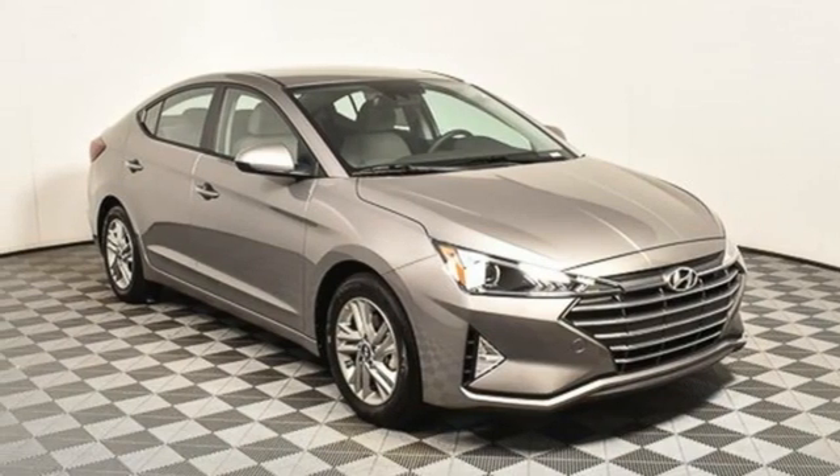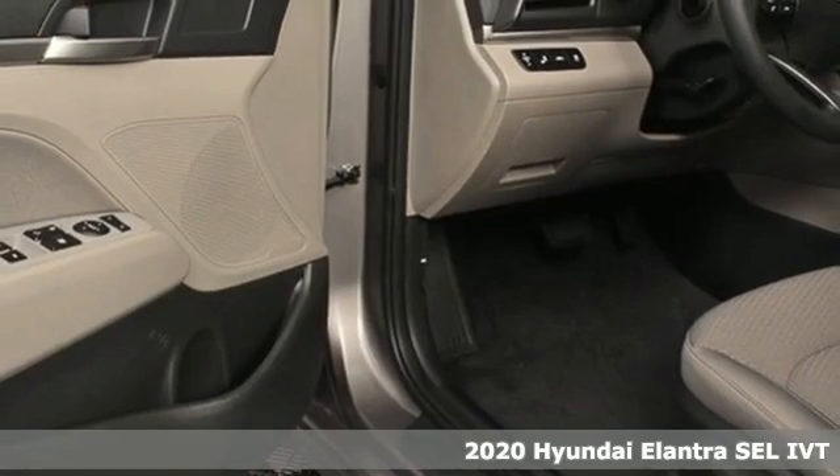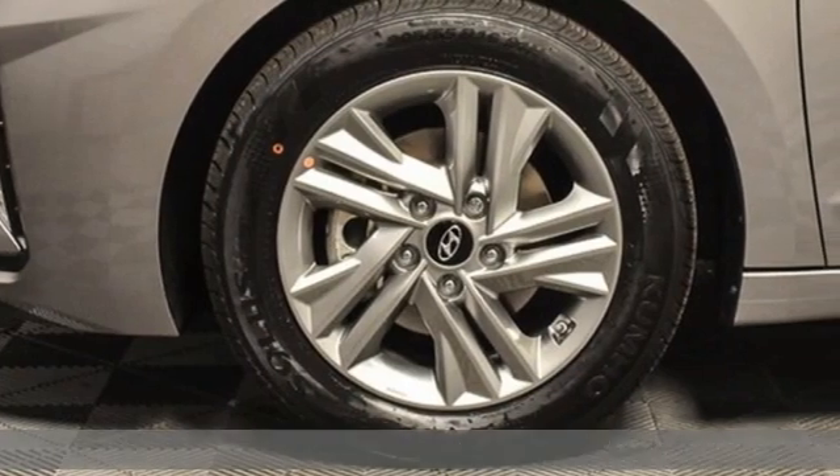It's a new 2020 Hyundai Elantra. Hyundai's attention to detail means a better driving experience for you. It comes with all the amenities you need.